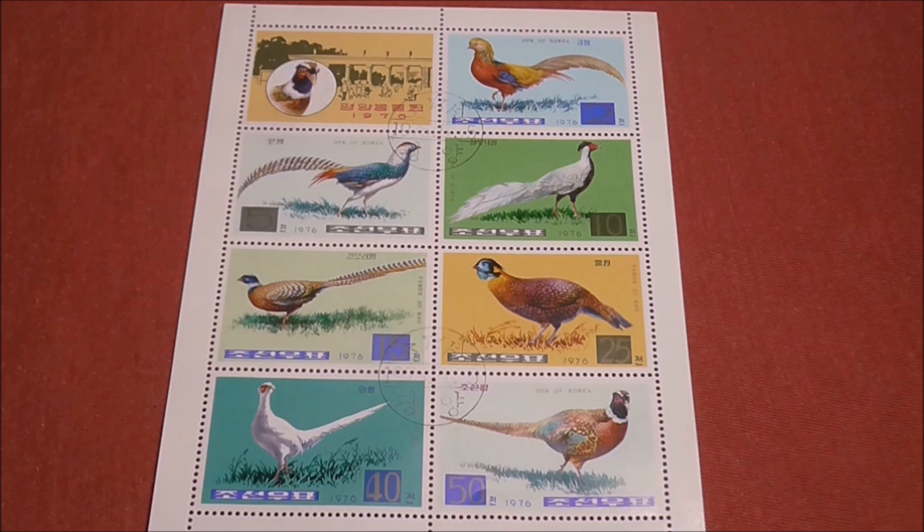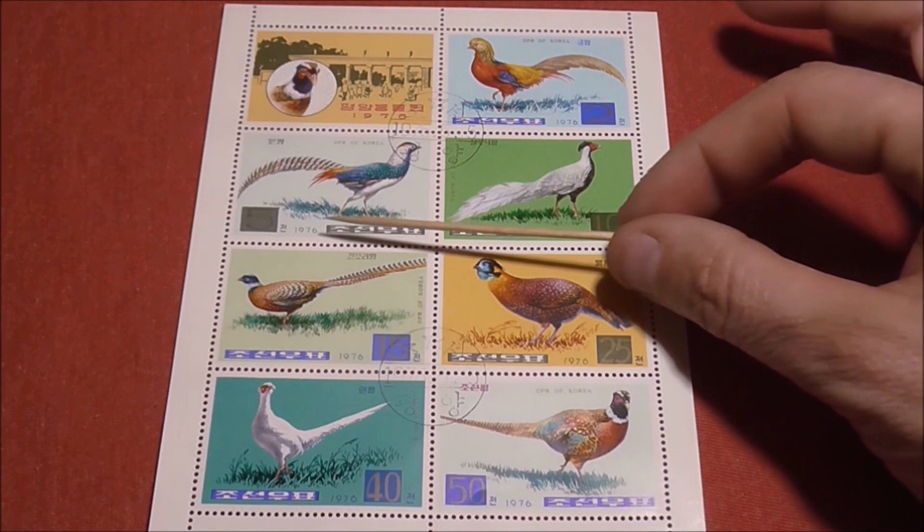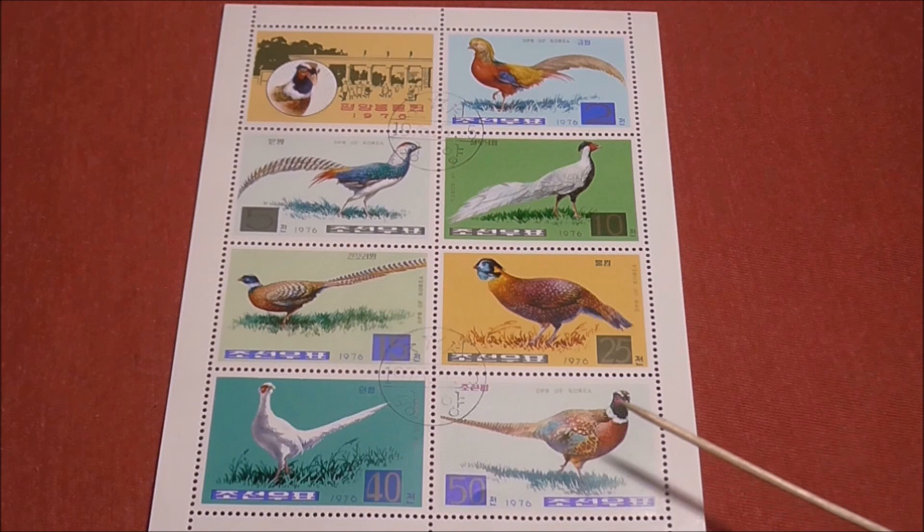Those ones there look like the pheasant that we have over here in the UK. We can see the different denominations on each of the stamps — that is a two Korean chon, a five Korean chon, 10, 15, 25, 40, and a 50 Korean chon down at the bottom. That one doesn't seem to have a value, or if it does it's within the text there and I can't read it. I'd imagine that's probably one chon. Let me know.